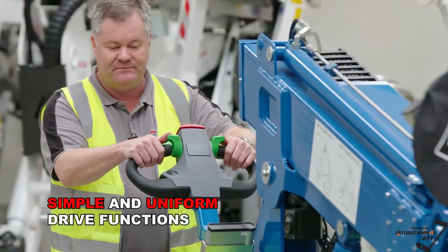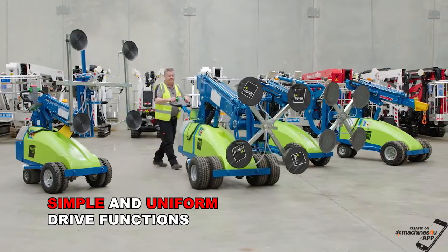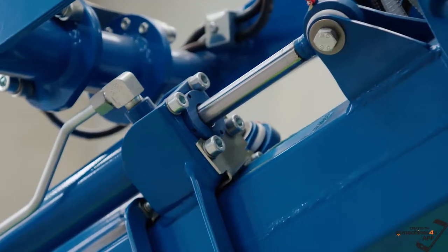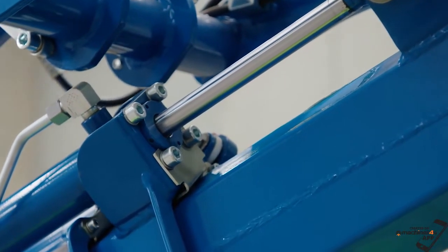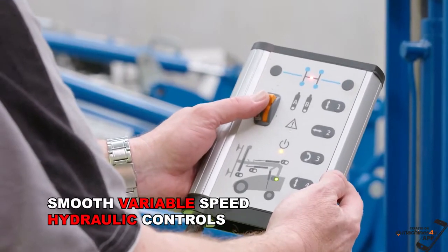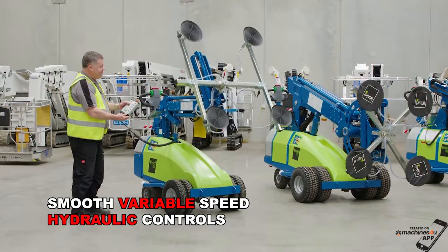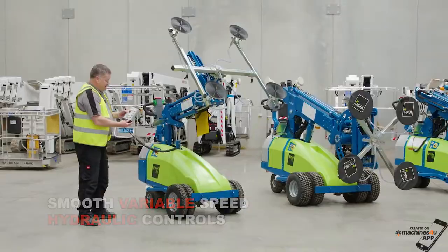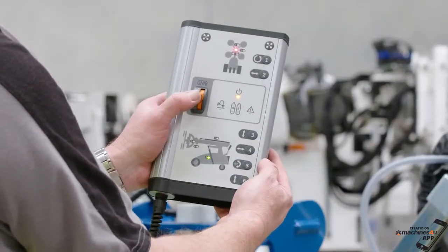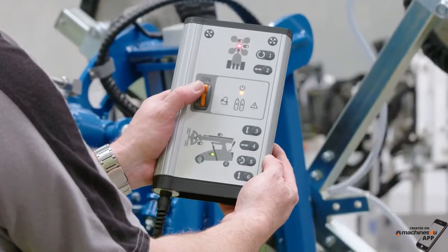The drive functions are very simple and are uniform across the range. The load management system ensures the load is automatically and safely controlled at all times. Precise movements are able to be made from the remote controller, thanks to its smooth, variable speed hydraulic controls. Placement of the panel is quick and easy, with the operator having full control of all movements in every direction.